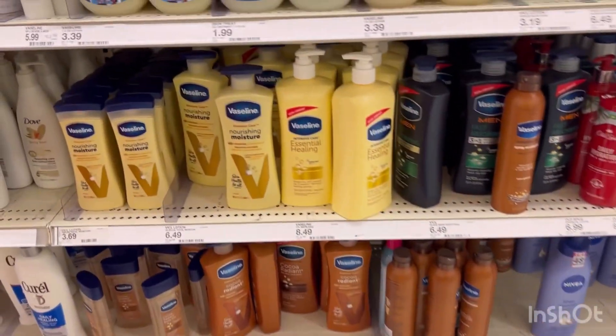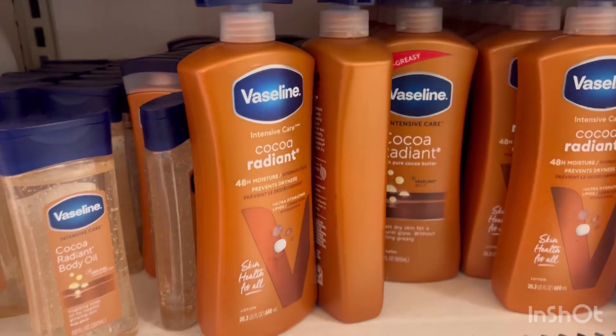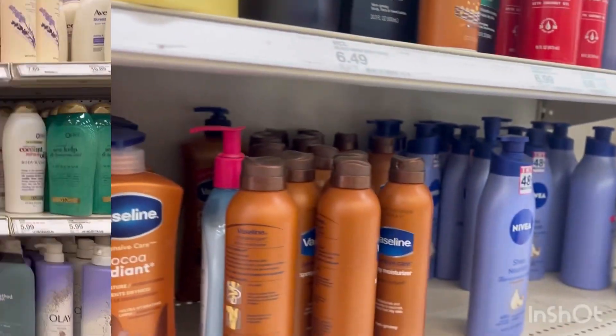And for our last lotion, I think I'm going to go with another Vaseline lotion, if not another Nivea lotion.